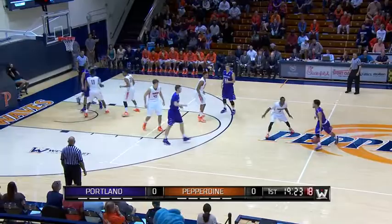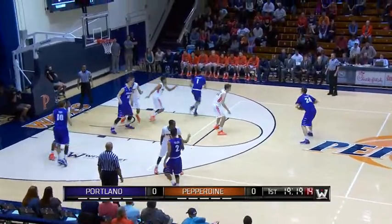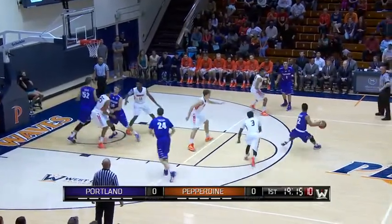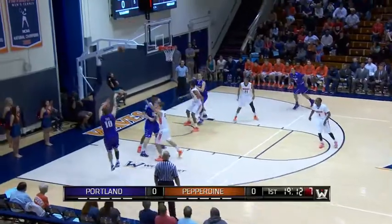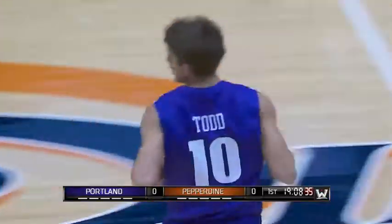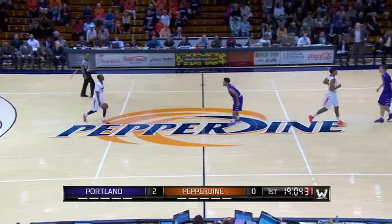One thing you notice about Portland coming in is the size advantage. They've got a player that's 6'11 out on the floor. Nobody for Pepperdine has that kind of size. That's the strength of this Portland team — the balance. They've got a guard that can penetrate, but bigs have to get involved early. And how about Todd, the freshman, knocking it down from the outside — from Mill Creek, Washington, averaging just five points per game.